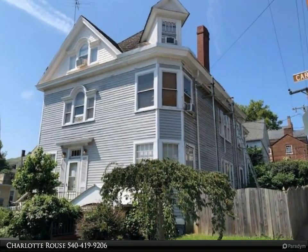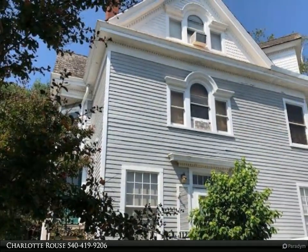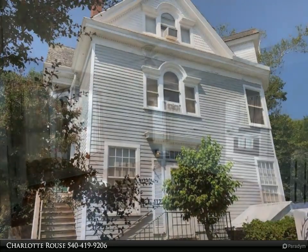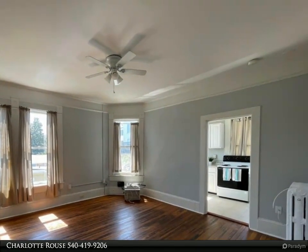This property is presented by Charlotte Rouse. 1122 Caroline Street, Apartment Number 3 — an opportunity to live in a beautiful renovated home converted into apartments, located in downtown historic Fredericksburg. One bedroom, one bath, with gorgeous hardwood floors and tall ceilings throughout.